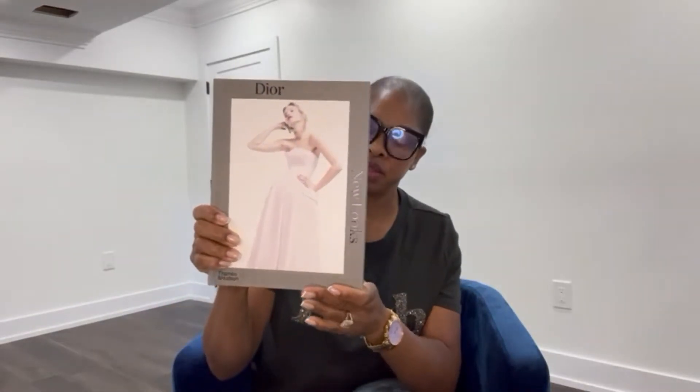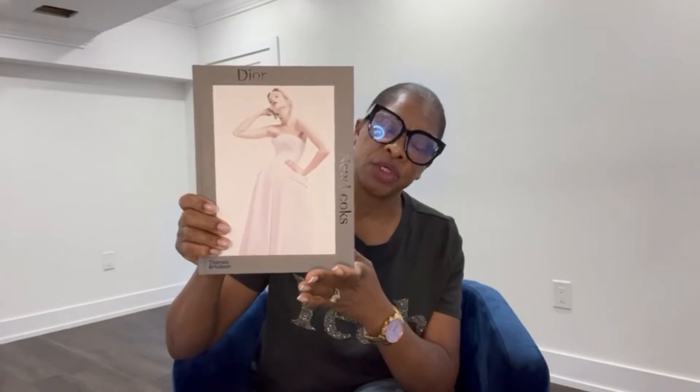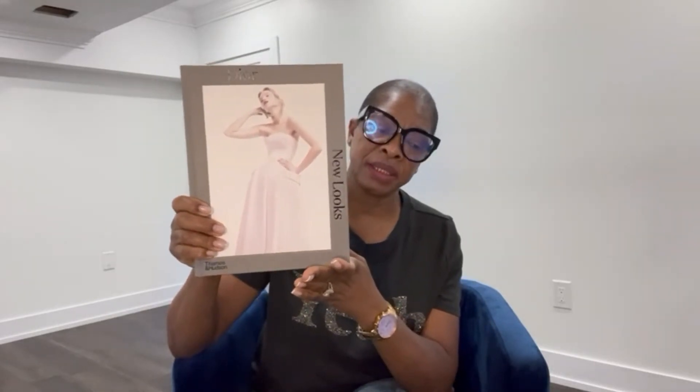My next item is a Dior book. I bought it for $39.99. This can be styled on your coffee table, you could use it in your bedroom, in the hallway — whichever you please. It's very pretty and it wasn't that expensive.